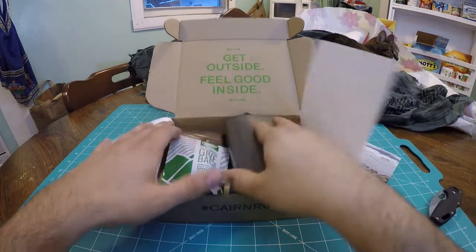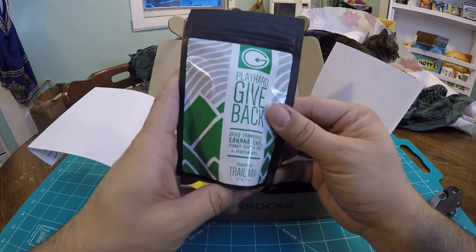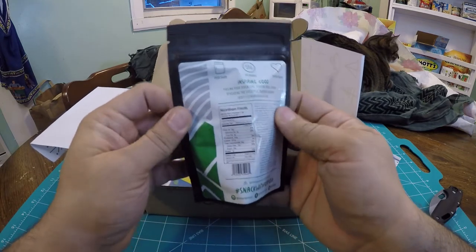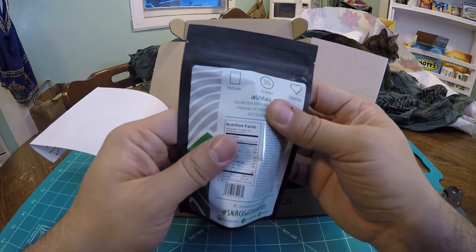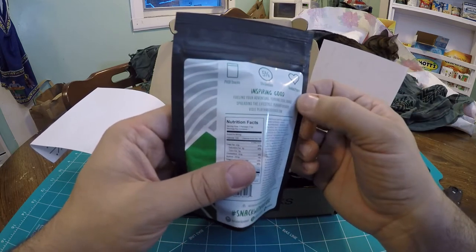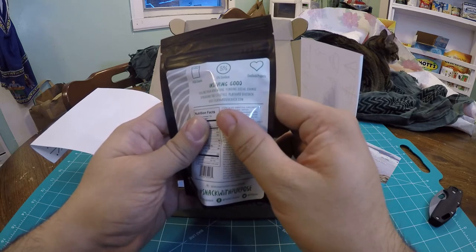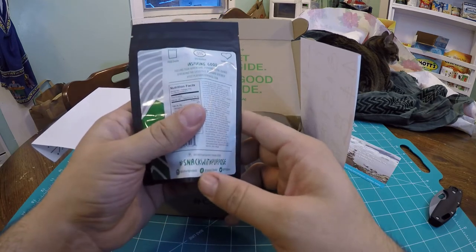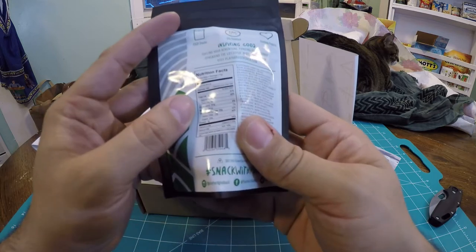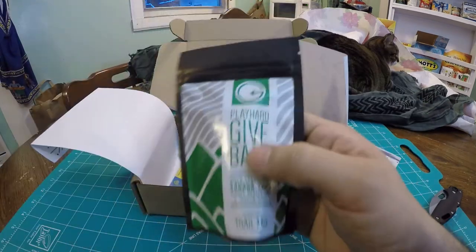So first off we got the Play Hard Give Back — Oreo Cranberries, Banana Chips, Peanut Butter Cups, and Protein Bites. Karma Candy Trail Mix. Feels like a freeze-dried or air-sealed package. 5% from the purchase goes back to Give Back Projects — inspiring good, fueling your adventure, funding social change. Spread the lifestyle: Play Hard, Give Back. Check out PlayHardGiveBack.com. Snack with purpose. One pouch is a serving size — 330 calories, 7 grams of protein. Looks like some sort of trail snack. Pretty cool, I like the looks of it.